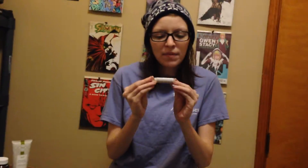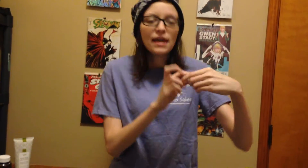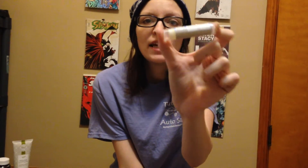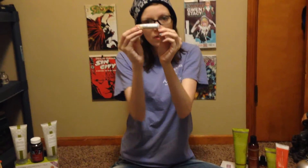I also have a lip balm. It has peppermint and wild orange in it. It smells amazing, and it makes my lips feel really, really soft. It helps with the chappedness, which is a good product for the cold weather.